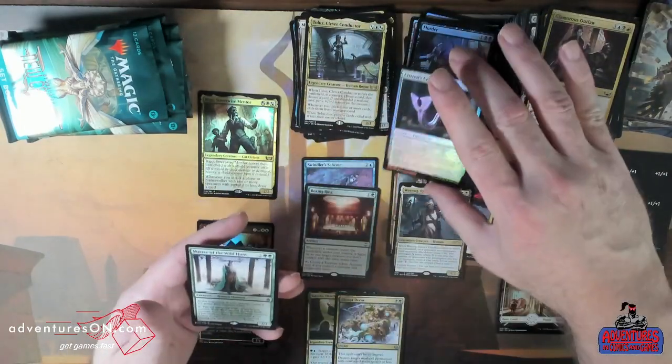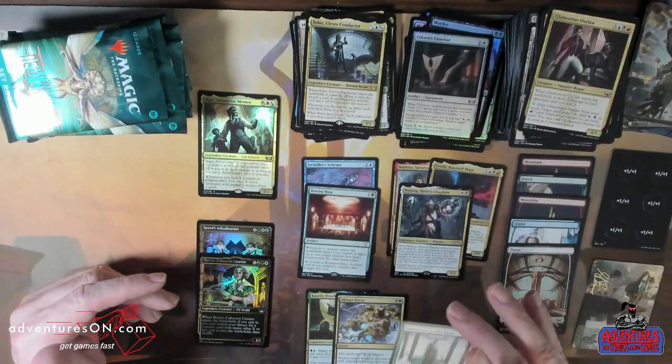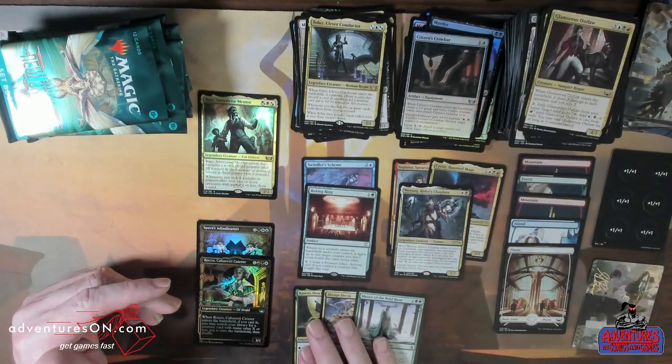Oh — Master of the Wild Hunt. This card was always bonkers to play. So good.